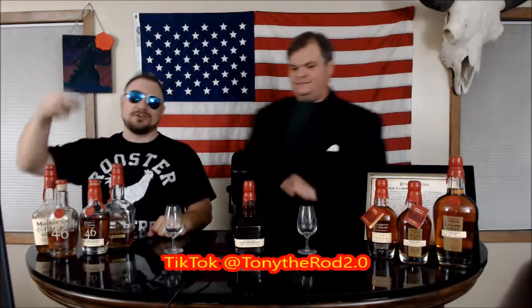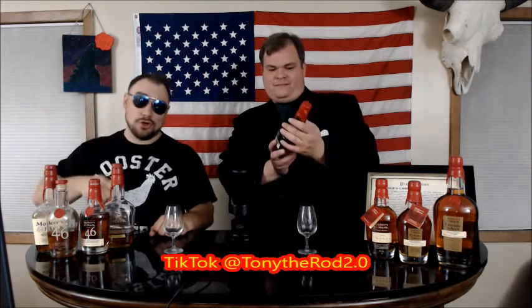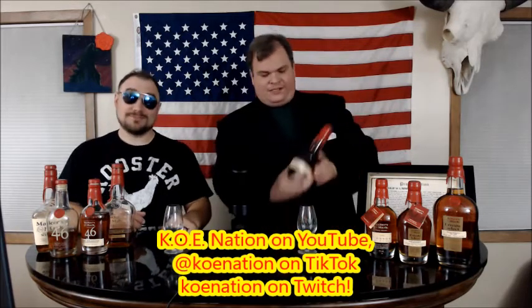Welcome one and all to the Koe Nation for a long time coming Maker's Mark spirits review. I am the man of the hour, the man with the power — your King of Extreme, Phil Koe — joined by my indomitable broadcast partner, the one, the only, Tony G. Like, share, subscribe, follow me on TikTok: Tony the Rod 2.0, and of course Koe Nation on TikTok and Twitch, so follow us there.